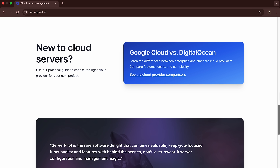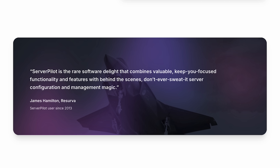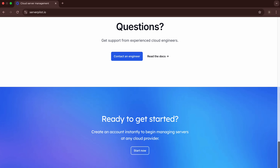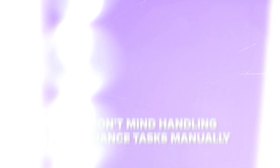Setup is straightforward and the learning curve is relatively gentle. However, the tool requires more manual intervention compared to AI-powered solutions. And that means when issues arise, you'll need to diagnose and fix them yourself. ServerPilot is solid for developers who want more control over their server environment and don't mind handling maintenance tasks manually.